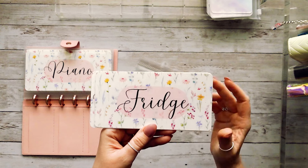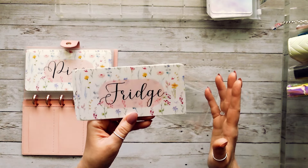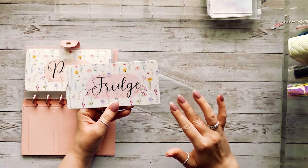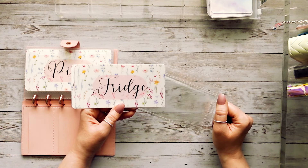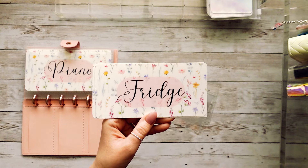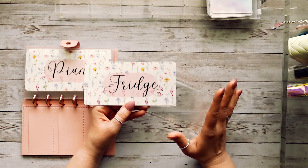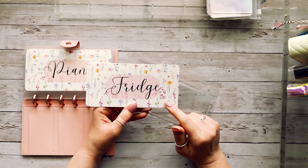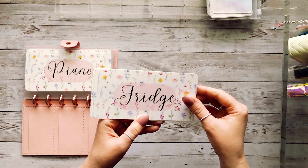Our refrigerator is also kind of on its last leg. It's a Samsung — and Samsung is absolutely horrible when it comes to appliances, which we figured out really soon after we bought it. The freezer part completely stopped working and it's had a lot of problems. So we're going to need to save up for another refrigerator. We're planning for about $2,500 for a new fridge, and the plan is to save for a year so that by this time next year we'll have that $2,500 to go buy a new refrigerator.